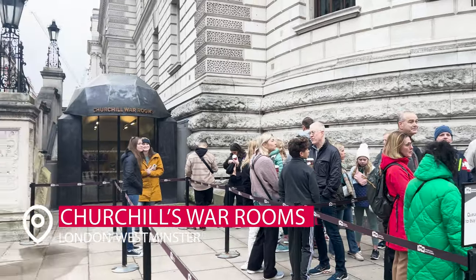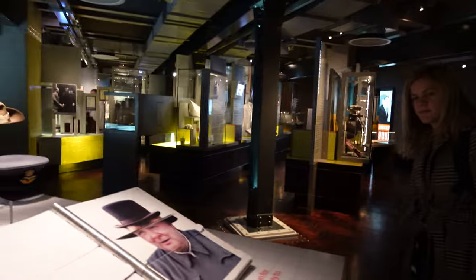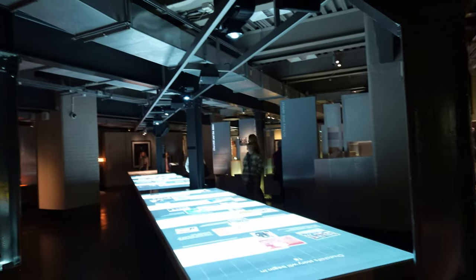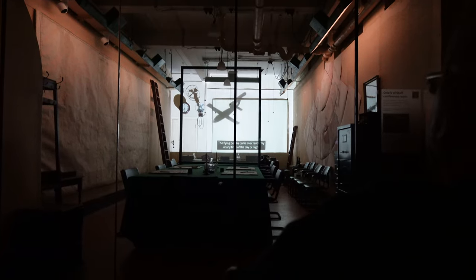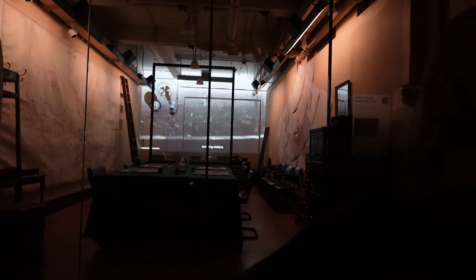Next up, we have Churchill's War Rooms. These are the legit war rooms down underground where Churchill and his cabinet battled and came up with strategies for World War II. The museum is incredible and everything in here is original. These rooms are left exactly the way they were, so you get to wander the halls just like Churchill did.